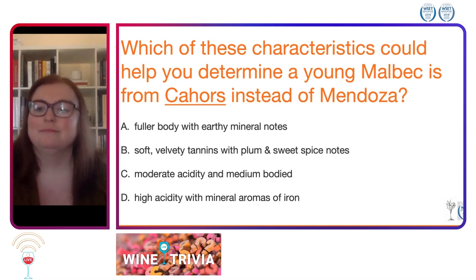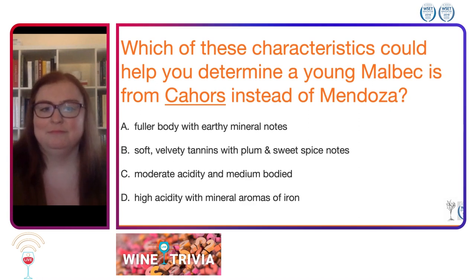We have mostly D's as the answer with a couple of A's peppered in as well. I can see how A might trick you with those earthy mineral notes — that's certainly something that Cahors is known for.